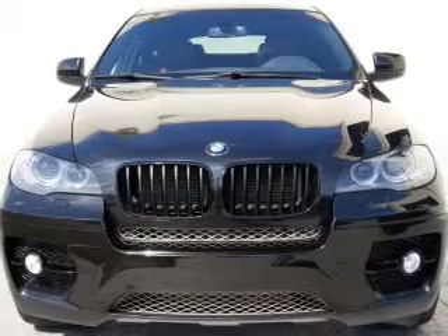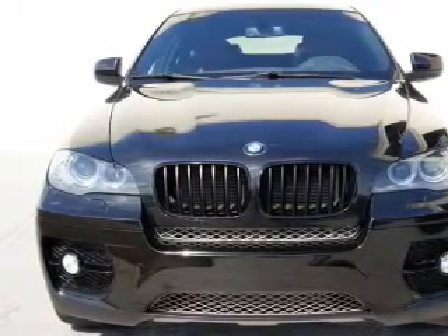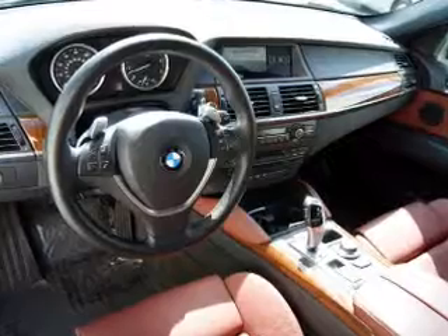Leather seats. Power door locks. Power windows. Cruise control. An AM FM stereo with a CD player. A satellite radio. Power mirrors.